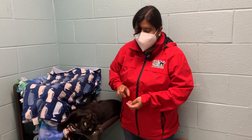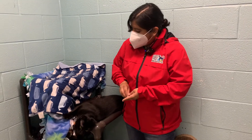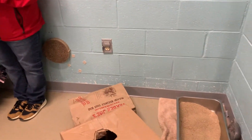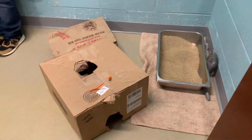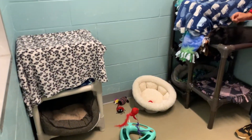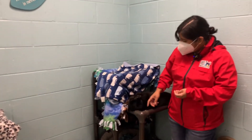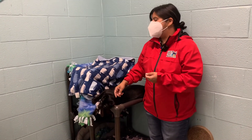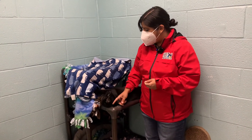He also really loves pipe cleaners. As you can see, he has very expensive taste in some other toys, including his paper bag and his box, which is great because those are things you can easily make at home or acquire. One of the other things he also really loves is squeeze treats — just a little tube that you can keep squeezing.